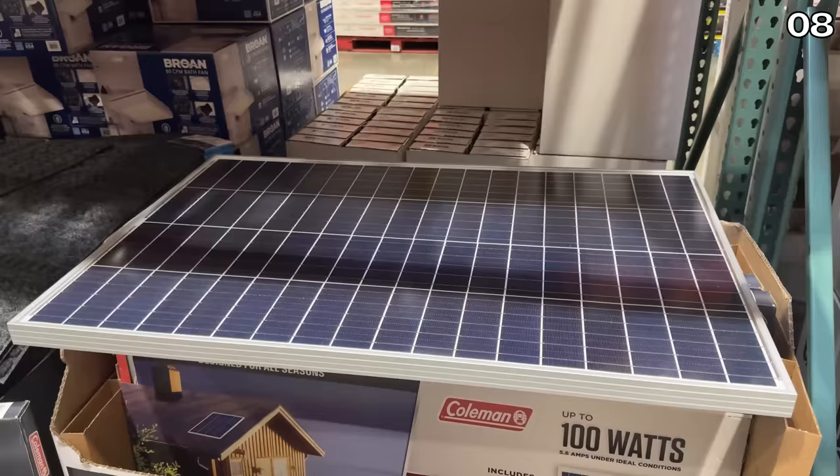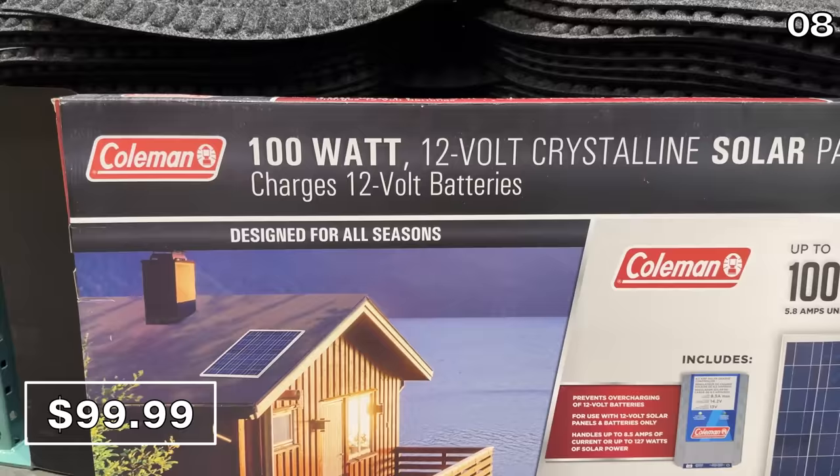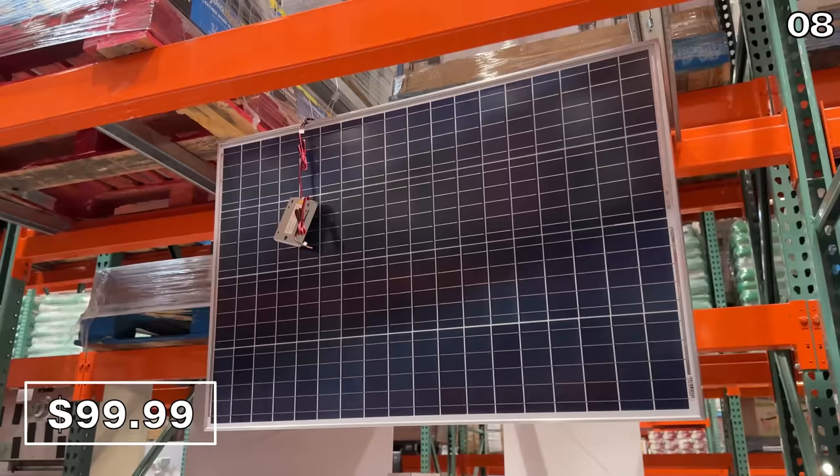In the number eight spot, if you are hoping to make a home or RV more energy efficient, the Coleman 100-watt solar panel kit for $100 is comprised of tempered durable glass panels with wiring and charge controller included. This is designed for all seasons and it's roof-ready.